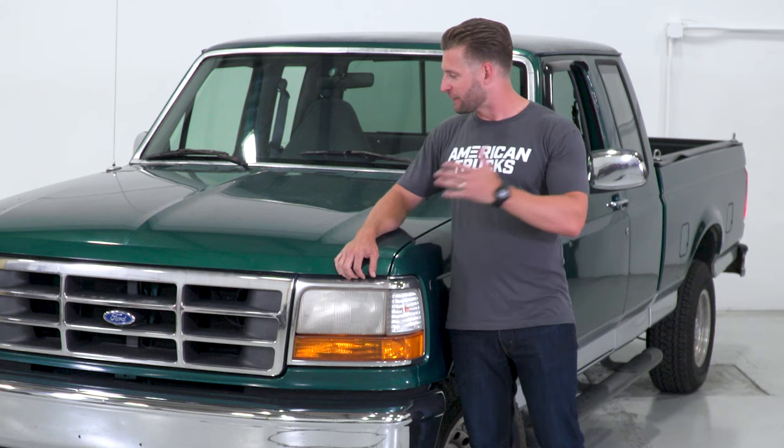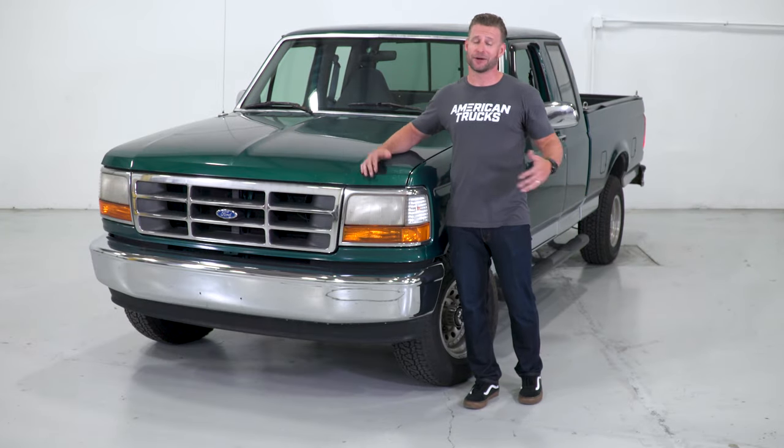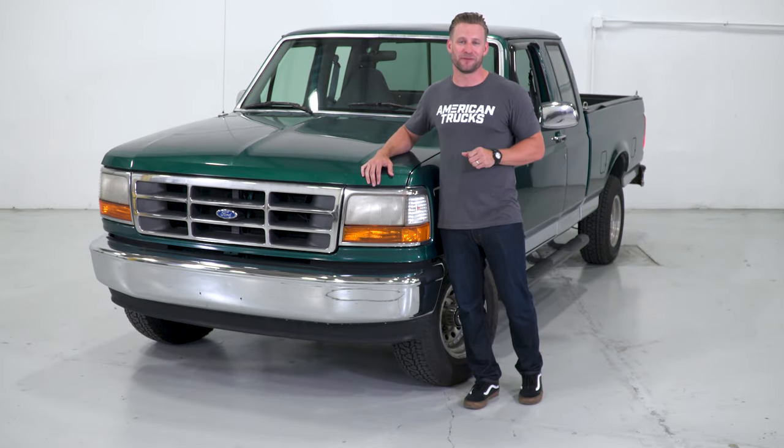Once we get the truck back, we're gonna get to work on some of the other aesthetic work and some mechanical stuff that this needs as well, and then go from there. So this should be a fun one — I hope you stay tuned for it.